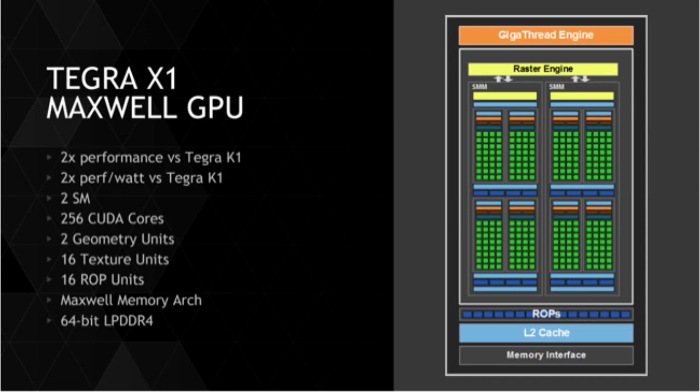Nvidia is going to place the Tegra X1 into a new Shield Tab, which will come out in 2015 — and that will be my top target product, I would definitely buy it. It's amazing how Nvidia has done this: they've taken the same Maxwell architecture used in their GTX 970 and 980 GPUs and applied it to this mobile chip, delivering performance equal to a supercomputer.